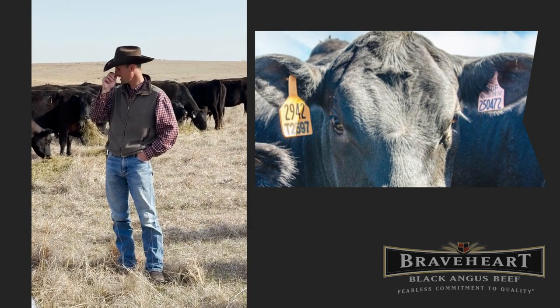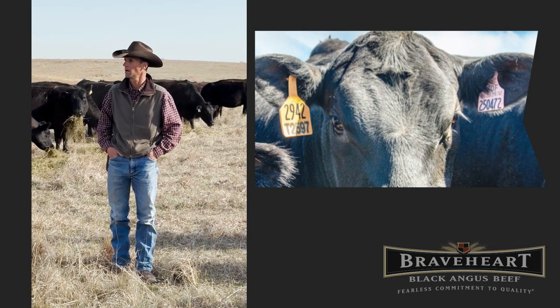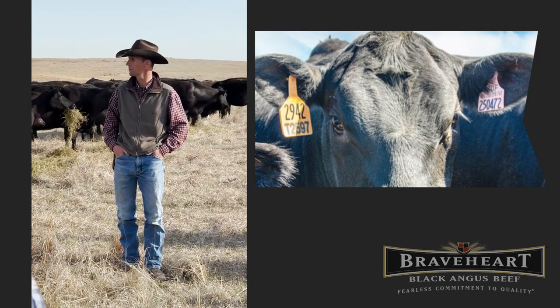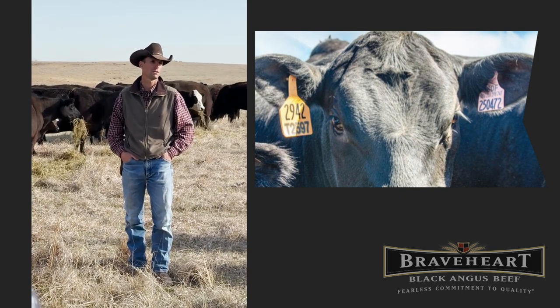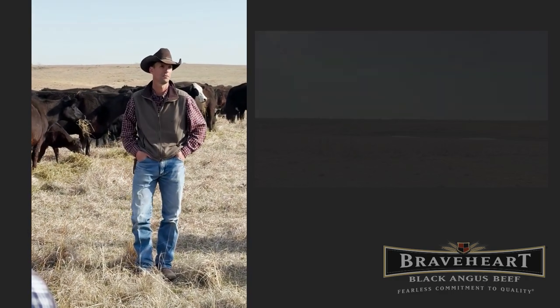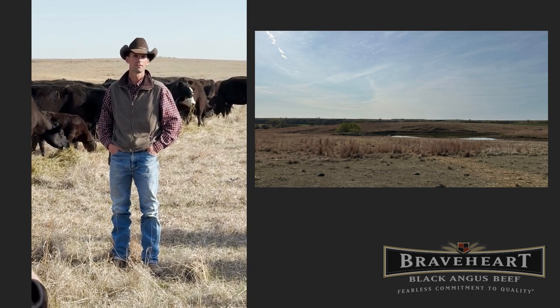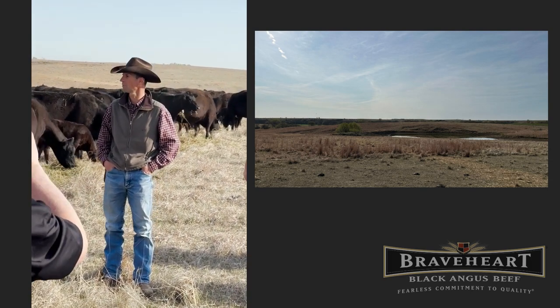These are all spring calving, obviously. You'll see these babies here as we sit here early May. Our start date on calving was March 3rd, so we target that. We've got one cow left to calf — a tail ender. Pretty much a calf for about 60 days through the month of March and a little bit into April.